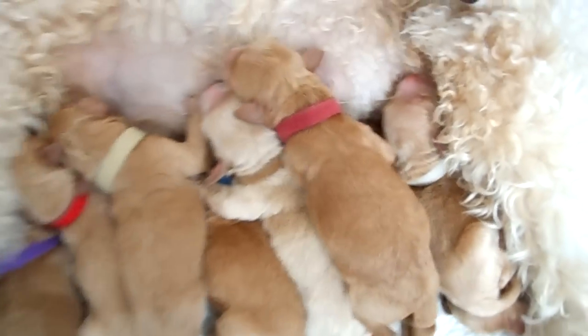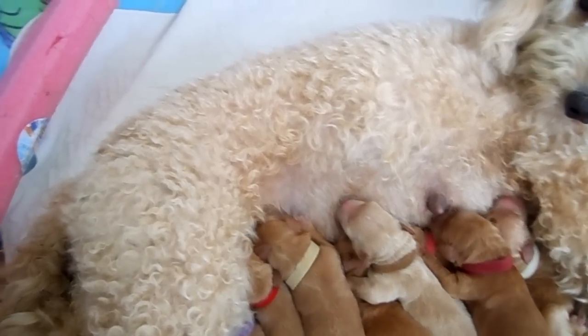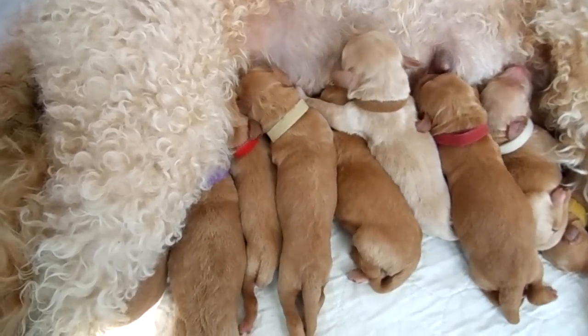There he is — that's Cody. Maroon collar and that's one of our bigger boys. The other one that is spoken for is the beige collar, and we don't have a name yet.